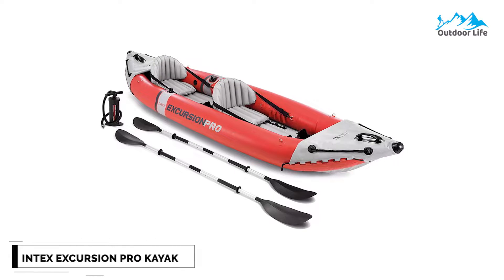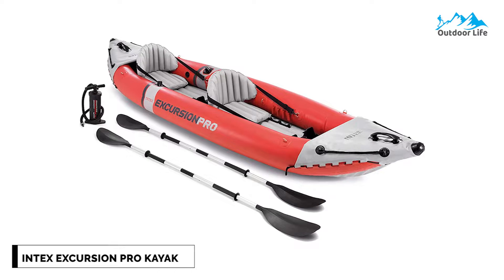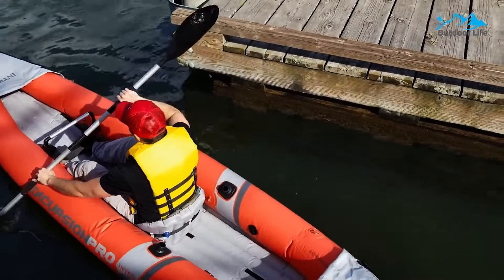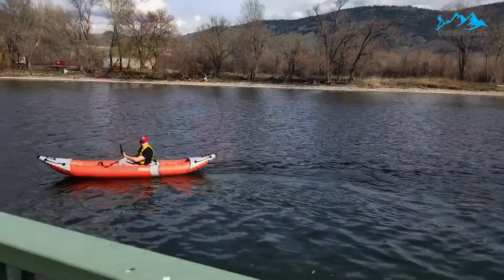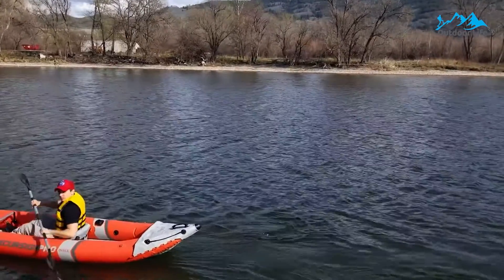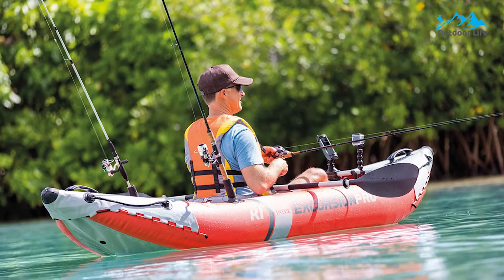Number 7: Intex Excursion Pro Kayak Series. The Intex Excursion Pro Kayak Series is built from rigid laminate PVC with a polyester core, and it's designed to serve you and your friend's fishing needs with zero compromises. The construction of this inflatable fishing kayak is innovative — the seat boosters are removable, the back and footrests are adjustable, and the drain plugs are well-integrated into the kayak. Its directional skeg, high-volume pump, and pressure gauges are included as well.